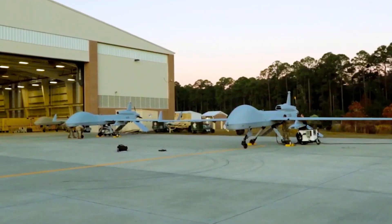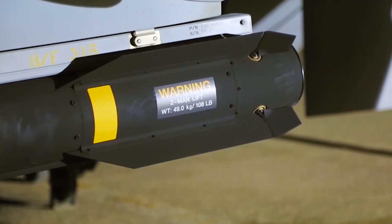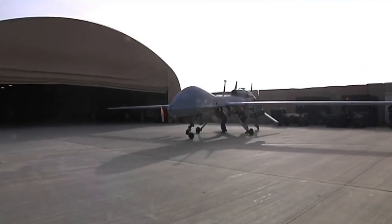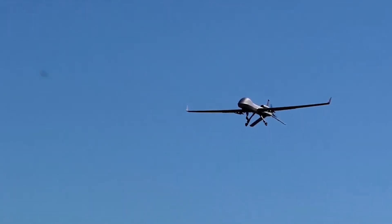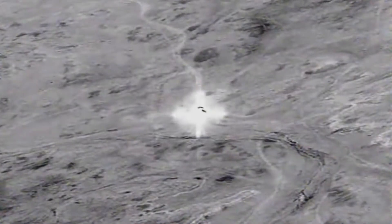The Ukrainian armed forces have requested the U.S. to provide them with MQ-1C Gray Eagle drones. But so far, the Biden administration has not approved the request because of the need to train Ukrainian military in UAV handling. But it is possible that the transfer of these UAVs to Ukraine will take place soon.